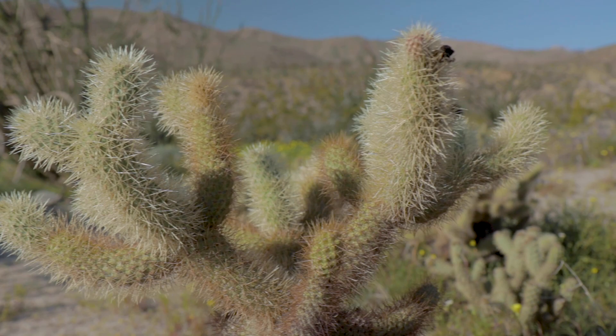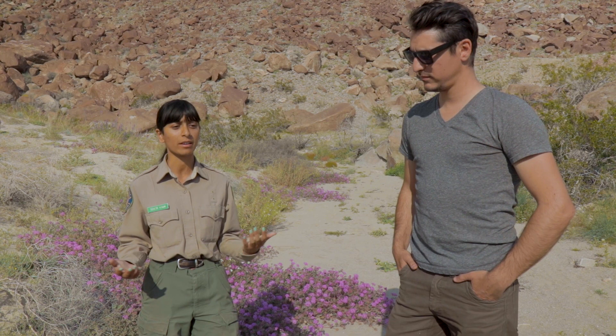I encourage people to come out and enjoy our bloom, but also treat it with a lot of love and care as the delicate treasure that it really is. That's a monologue right there! Heck yeah — I like it. Awesome.